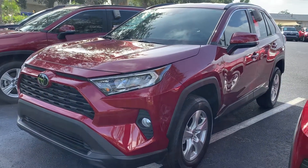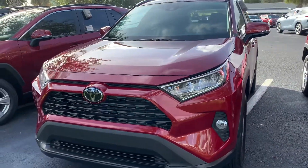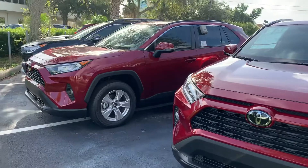Good morning Marissa, this is Sally over at Toyota of Melbourne. You expressed some interest in wanting to take a look at a brand new RAV4, and I wanted to come out and shoot a quick video of some of the RAV4s that I have here in inventory in case you were unable to stop by.